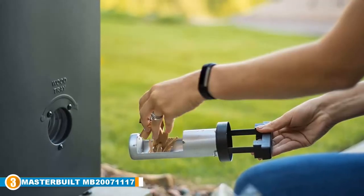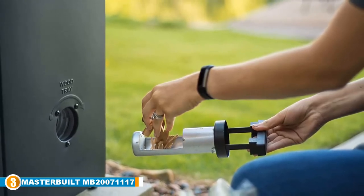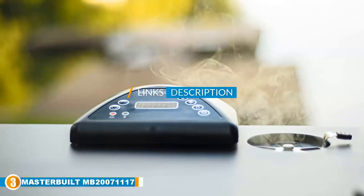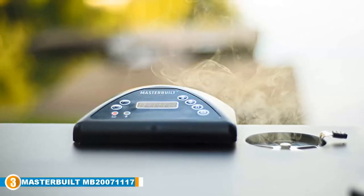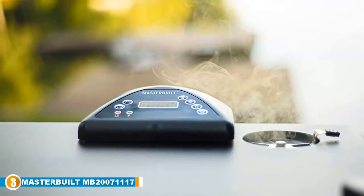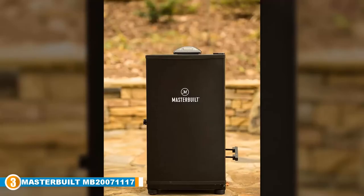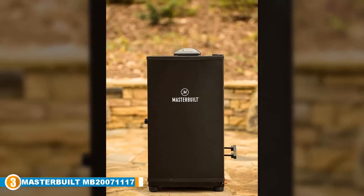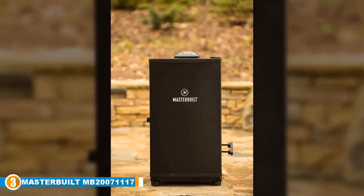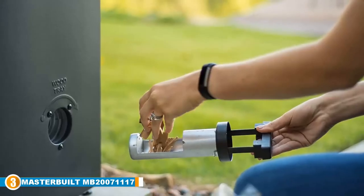The number 3 position is held by the Masterbuilt MB20071117 Digital Electric Smoker. Getting consistently grilled, juicy and tender BBQ is very dependent on the type of smoker used — not just in size but in quality — and that's where the Masterbuilt MB20071117 Digital Electric Smoker shines. It's one of the best smokers to use because of the generous capacity it provides and the full insulation it guarantees. It may cost over $100 but it is well worth the amount, with holiday grills and well-roasted veggies that you'll want in your cooking arsenal.